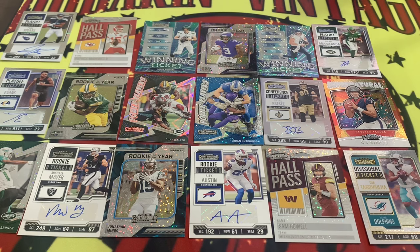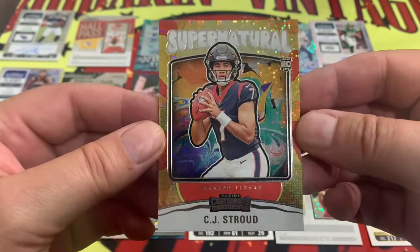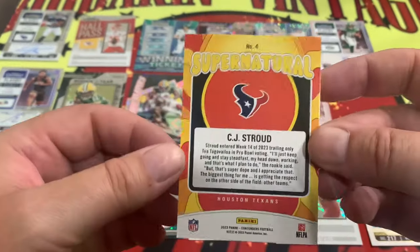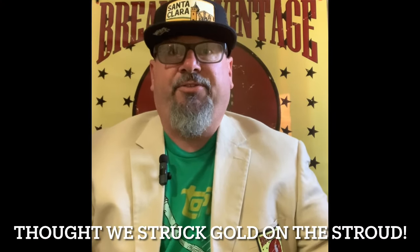All those cards right there, but this one, folks — I think this is going to take the cake. C.J. Stroud. Supernatural. Gold. Very, very nice. Let's double check it just to make sure we didn't miss any numbering. Definitely did not. But that is a huge hit out of this box. Now, I was extremely excited about that C.J. Stroud. I thought, hey, money in the bank right there. But no — that's just one of the common C.J. Strouds that goes for about 20 bucks. Still a good hit, but nothing to write home about.